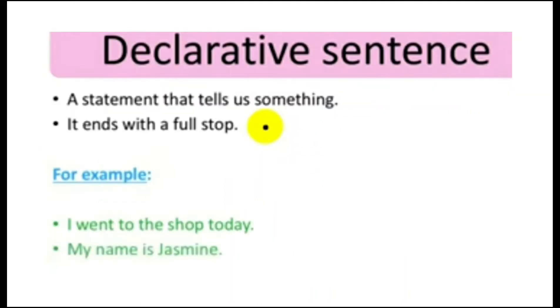Hello friends, today we are going to discuss one of the important topics from our grammar section — that is the declarative sentence, also identified as an assertive sentence, and the exclamatory sentence. In your activity sheet, you will be asked to convert a declarative sentence into an exclamatory sentence.